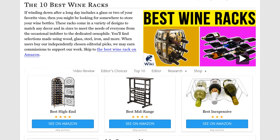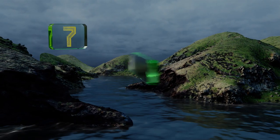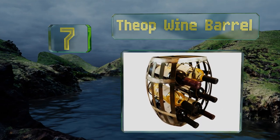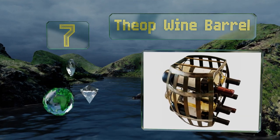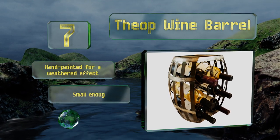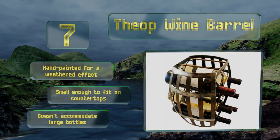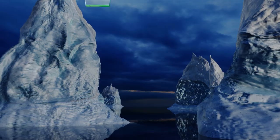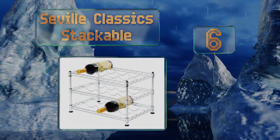At number 7, display your six best vintages in the super sturdy, rustic-looking Theop Wine Barrel. This whimsical decorative option complements farmhouse design schemes and has been crafted to hold bottles at the proper angle for long-term storage. It's hand-painted for a weathered effect and small enough to fit on countertops, but it doesn't accommodate large bottles.